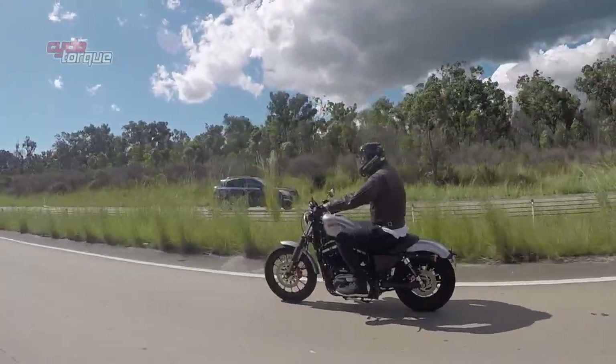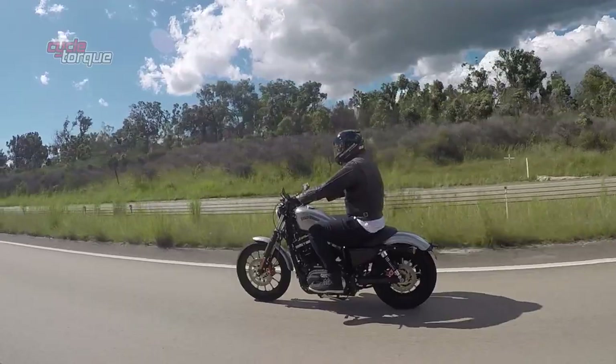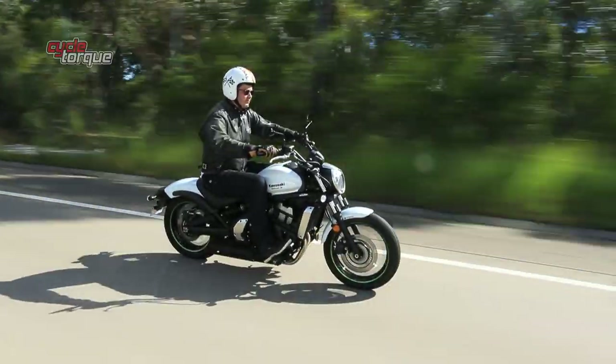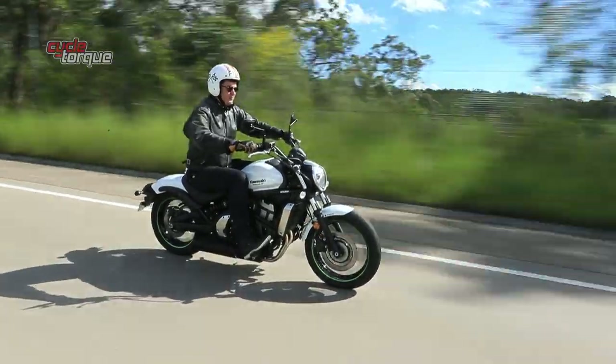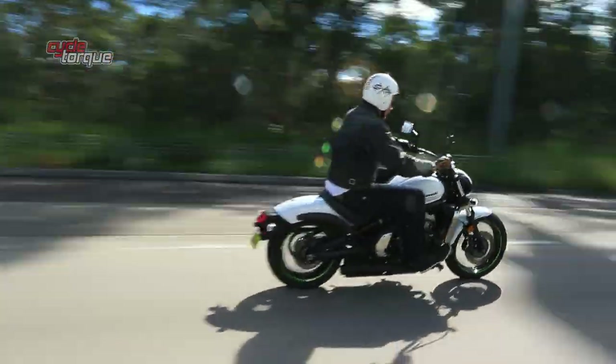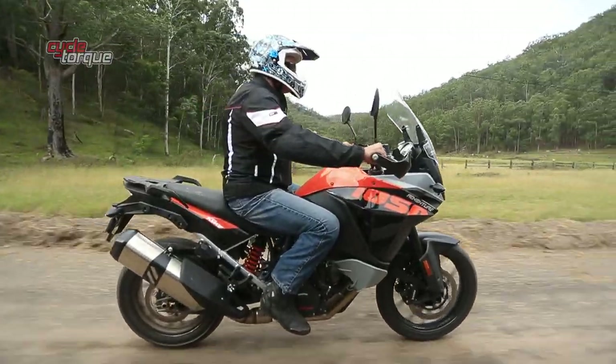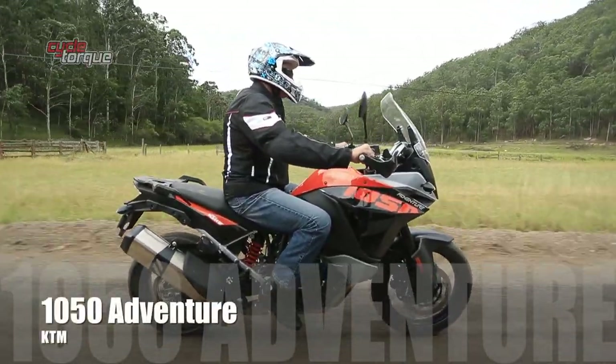Welcome to Cycle Talk. On this episode we've got a Harley-Davidson Sportster 883 Iron, a Kawasaki 650L Vulcan — a new learner-approved cruiser — a Ducati 851 classic. But to kick it all off, let's get into the KTM 1050 Adventure.